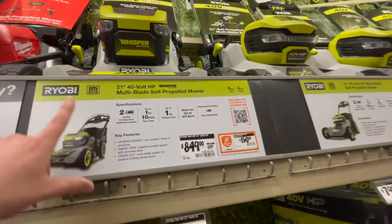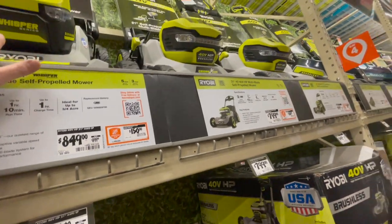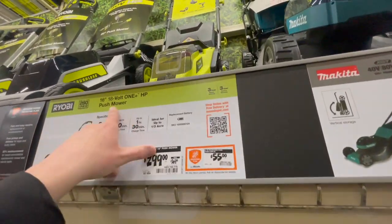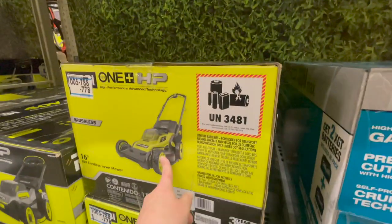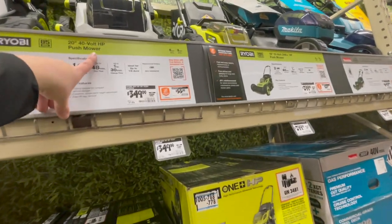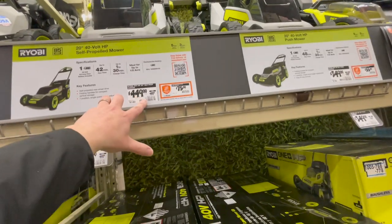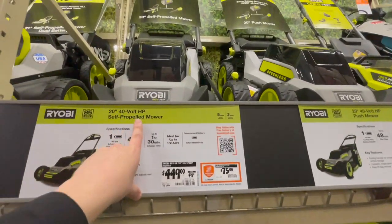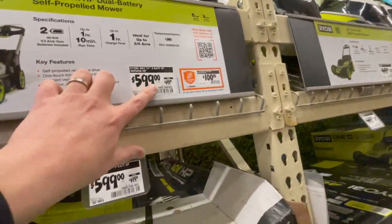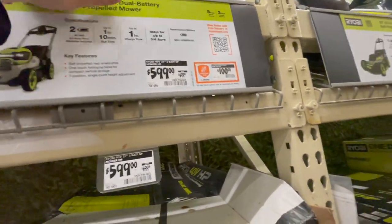I'm probably going to pick up this Makita one this year — I really want one. But I'm also going to see what new lawnmowers are coming out this year. Ryobi: $299 for their 16-inch 18V ONE+ push mower, was $369. $349 for their 20-inch 40-volt HP push mower — 48-minute run time, was $399. $449 was $499 for the 20-inch 40-volt self-propelled version. $599 was $699 for their 21-inch 40-volt HP dual battery mower. My neighbor has one of these — it's amazing.